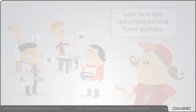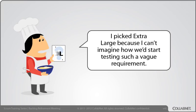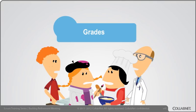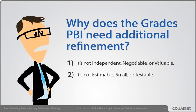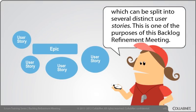Let's hear the reasoning behind these guesses. I picked small because displaying the grades to students is just a few lines of code. I picked extra large because I can't imagine how we'd start testing such a vague requirement. I picked large because I thought the requirement was to allow teachers to update grades, not just display them. Actually, what I really want is teachers to be able to update grades, students to be able to view them online, and report cards sent to parents each semester. The team seems to feel the grades PBI is actually an epic, which can be split into several distinct user stories. This is one of the purposes of this Backlog Refinement Meeting.